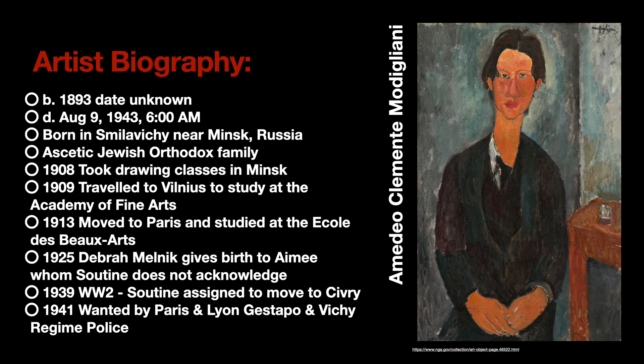Chaïm Soutine was born in 1893 at an unknown date and died August 9th, 1943 at 6am from surgery meant to help him with his stomach ulcers, but due to internal bleeding from gastric perforation he did not make it through the operation. Soutine was born the 10th child of a family of 11 in Smilovichi in Minsk, Russia, which is now considered Belarus. Many European Jews settled there in small communities where they practiced an ascetic Orthodox lifestyle in towns known as shtetls. Here Chaïm grew up poor, hungry, and frequently beaten for any creativity or art making he attempted, because it was against strict Orthodox religious commandments. He would hide in the nearby forest most days and nights, only to return when incredibly hungry, which would grow into serious stomach problems in the future.